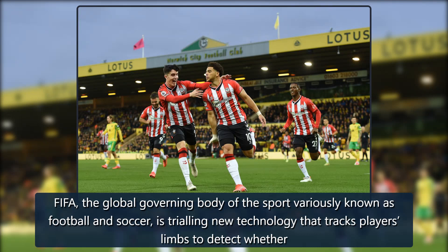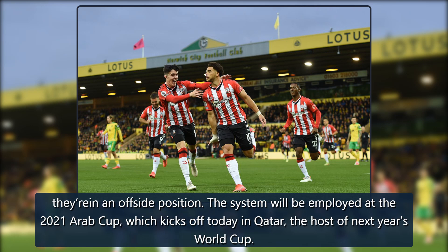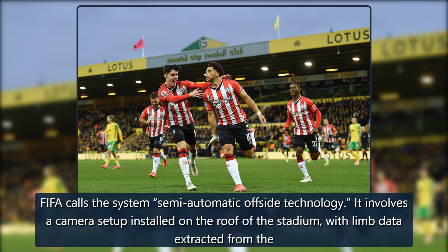FIFA, the global governing body of the sport variously known as football and soccer, is trialing new technology that tracks players' limbs to detect whether they are in an offside position. The system will be employed at the 2021 Arab Cup, which kicks off today in Qatar, the host of next year's World Cup. FIFA calls the system semi-automatic offside technology.